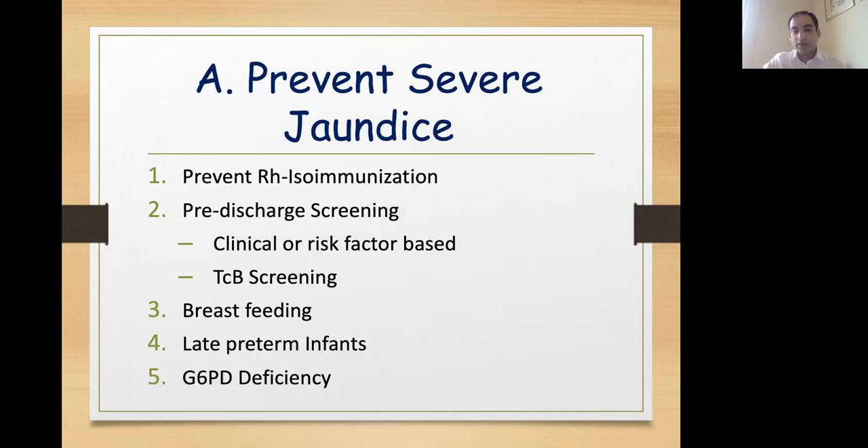Coming to the first step — prevent severe jaundice. This holds true especially for preventing RH isoimmunization, which is still a major cause of severe jaundice in our population. Each and every baby before discharge should be assessed clinically or with the help of a transcutaneous bilirubinometer. Before discharge, each baby should be assessed for adequacy of breastfeeding and weight gain. Certain risk groups like late preterm and G6PD deficiency are prone to develop high jaundice and should be followed up early. For G6PD deficiency, especially in places where it is common, we should advise newborn screening at birth.